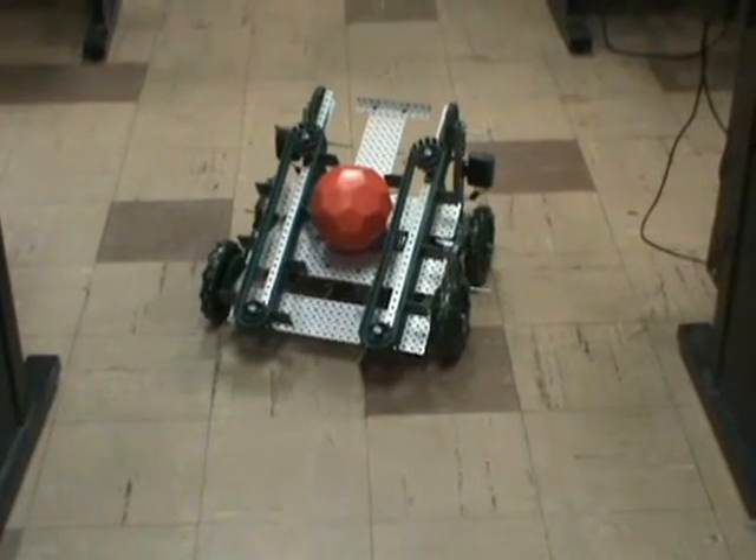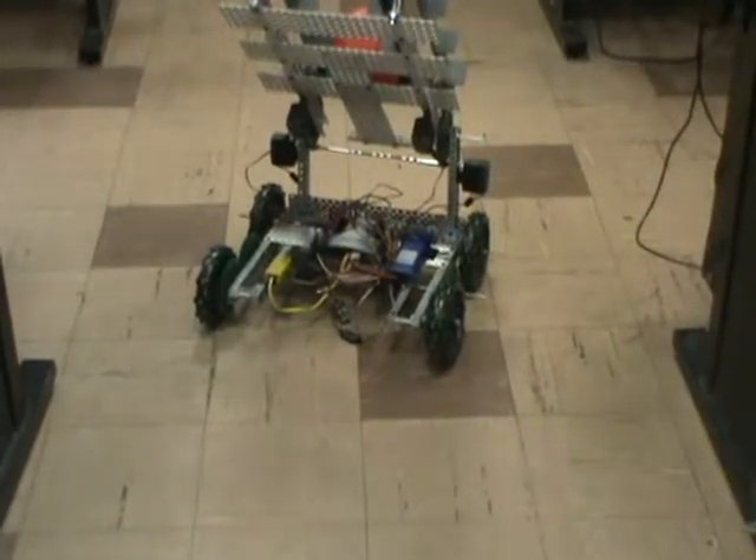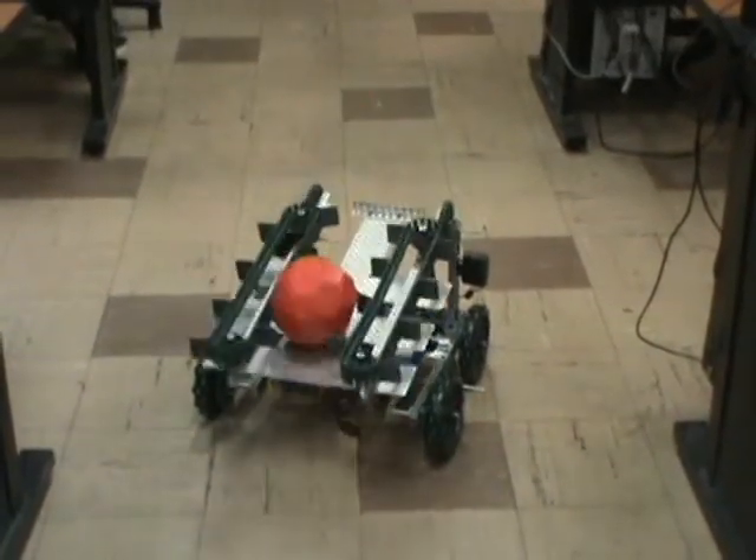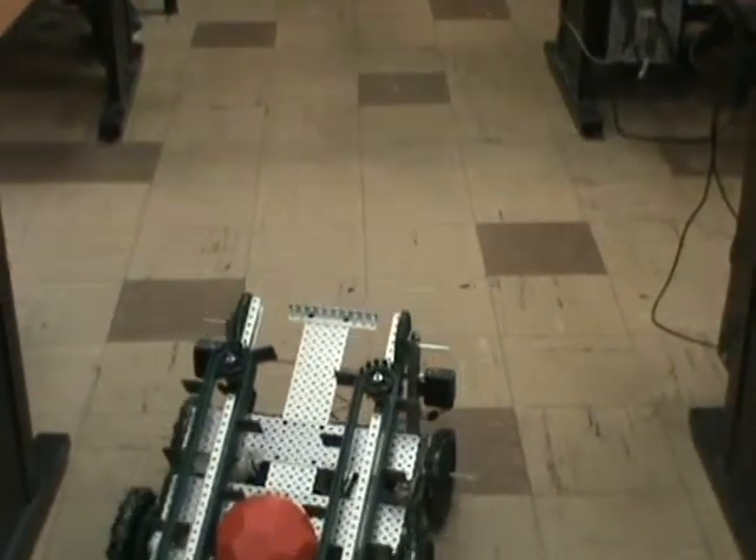Basically, practical competitions where they have to do a certain item, and they're required to build a robot to perform that task.